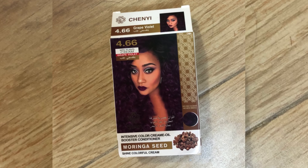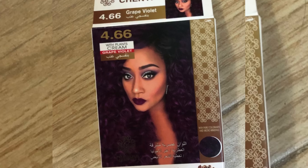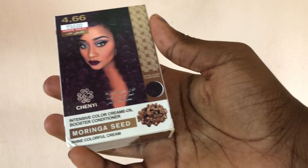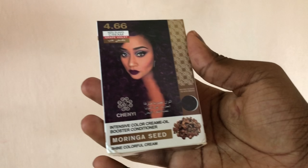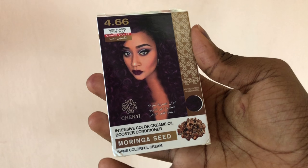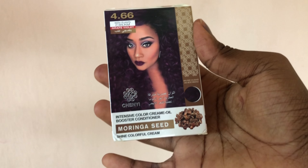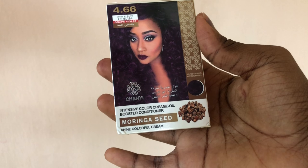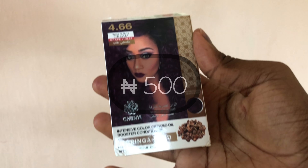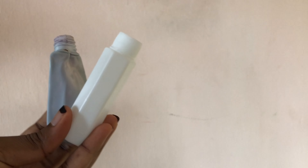Hi guys, welcome back to my YouTube channel. I'll be trying out the cheapest hair color I have ever seen in my country — it's probably the cheapest color in the whole world, because this costs less than a dollar. Yes, I got it for 500 naira here in Nigeria.